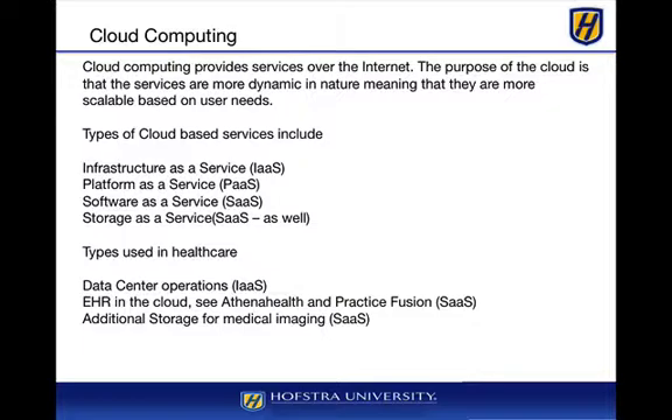Additional cloud services include storage, whereby we can have off-site storage for medical imaging, audio files, or other text files depending on the needs of the organization. Storage is fairly expensive but actually much cheaper now than it once was. When you aggregate it and have economies of scale in a data center, the costs come down significantly.